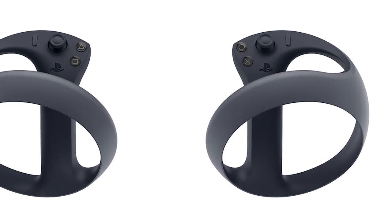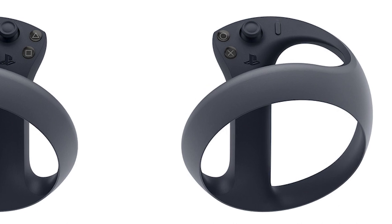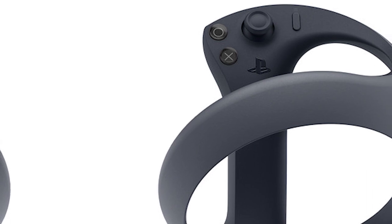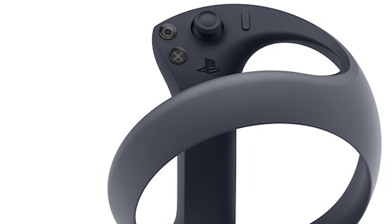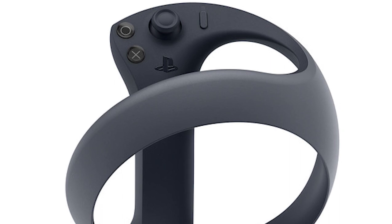Tracking. The VR controller is tracked by the new VR headset through a tracking ring across the bottom of the controller. Depending on the technology they're going to be using, we all know that infrared technology is the best tracking technology, because you can switch on with an IR light and play night, day, anytime you want. It's absolutely amazing.